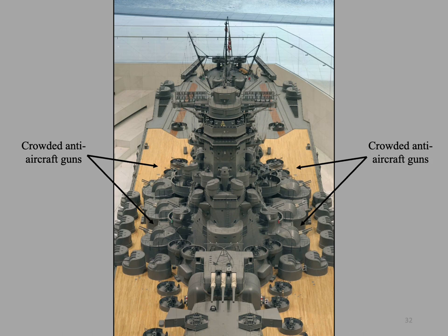Salvos from her main gun scorched, stripped the clothes off, and knocked unconscious exposed seamen stationed at anti-aircraft guns. This meant that as more and more light anti-aircraft guns were added during the war, they were packed amidships away from the blast of the main guns — a major error. A single hit in this overcrowded space could result in several guns taken out at once. These and other design flaws made her vulnerable to aerial attack, her ultimate demise.